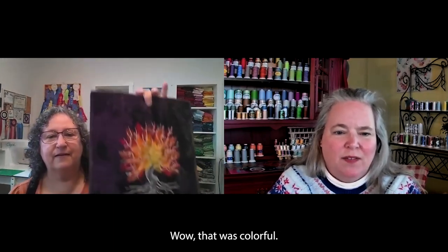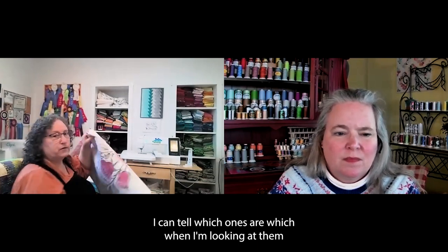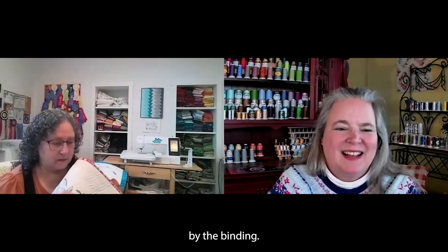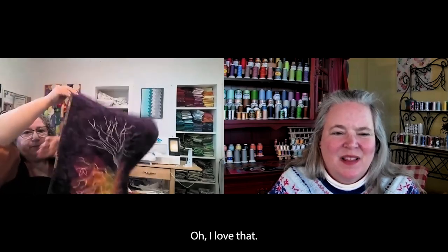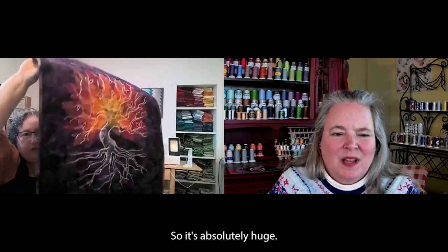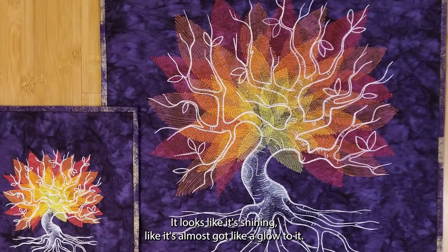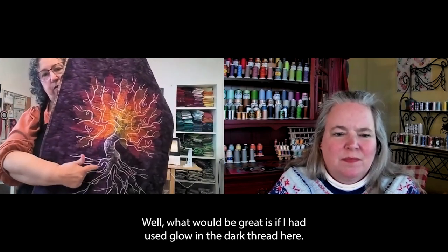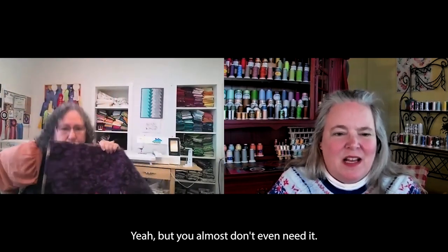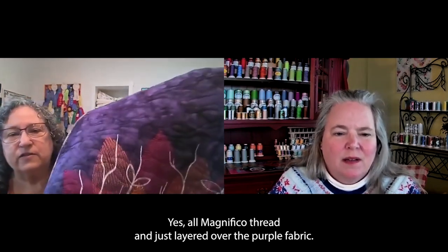That one's colorful, and I have a big one of that too. I can tell which ones are which when I'm looking at them by the binding. I always make the small one and the large one at the same time. So the big tree is huge — it looks like it's backlit with light, almost like it has a glow to it. And that was all done with Magnifico — all Magnifico thread, layered over the purple fabric.